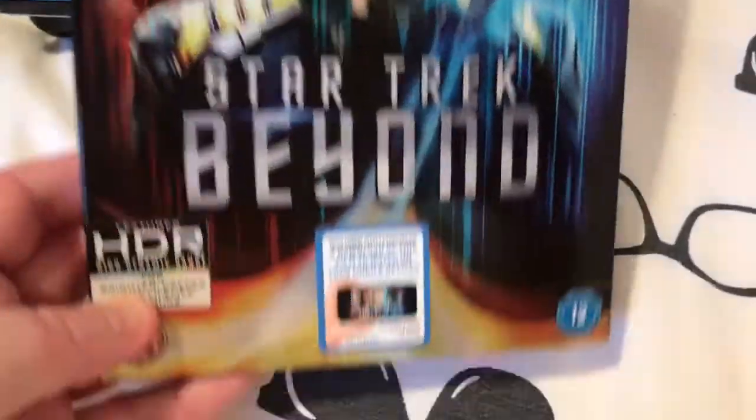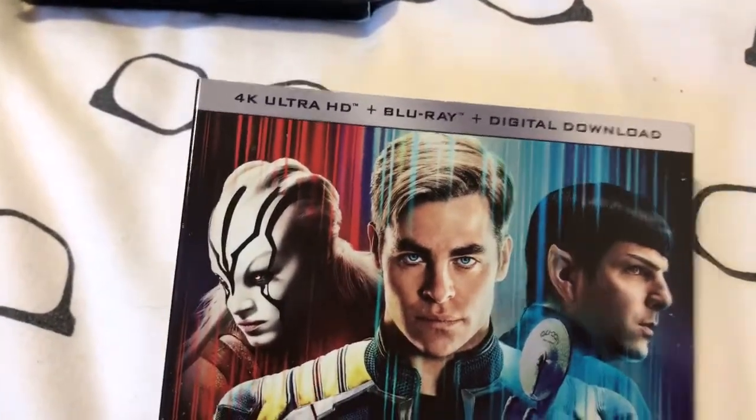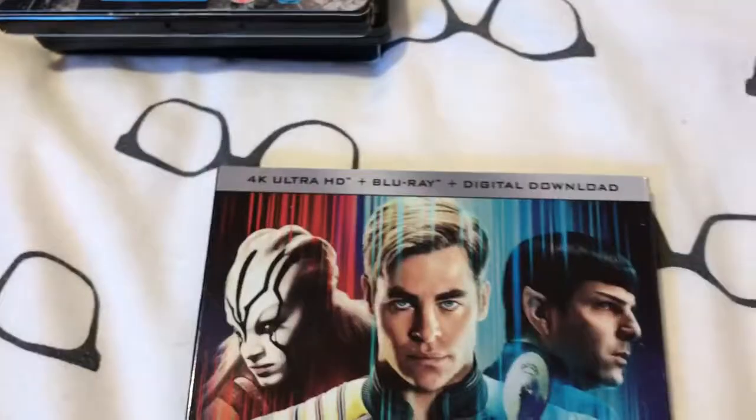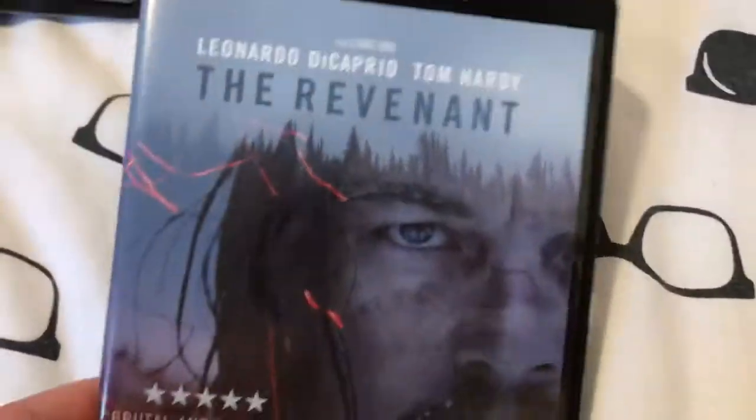Next up I got Star Trek Beyond. This comes with both the 4K and the Blu-ray, so I can watch the Blu-ray version now. And I also got The Revenant — I haven't seen it yet, so I've got to watch that one. It is really, really good.